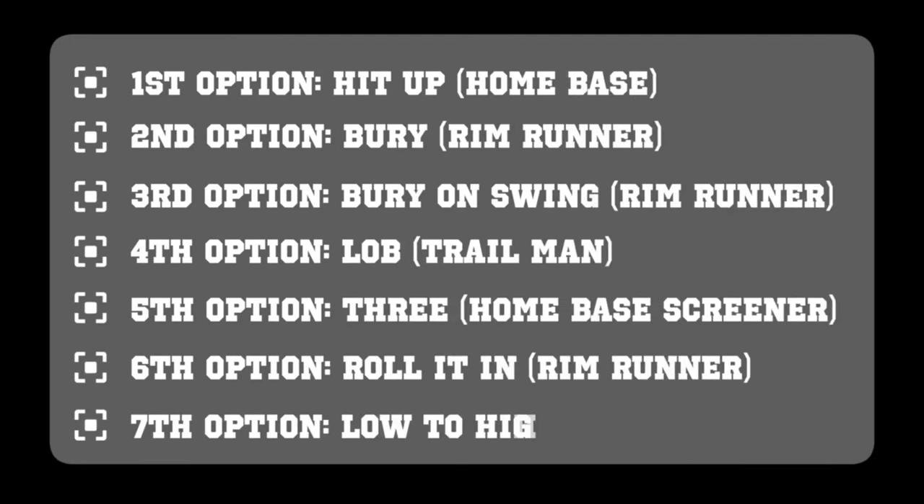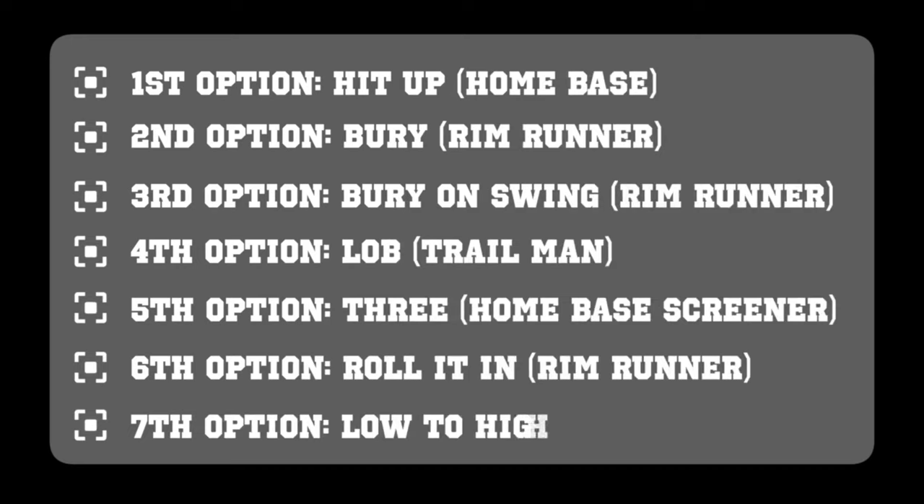So to review over those options: the first option is the hit ahead — hit the home base runner, and they should be trying to score, trying to get to the basket. If you don't have the hit-up pass to get in to rip and get to the basket, you could still hit up, or you can hit the rim runner — that's our second option, to bury. Our third option is to swing it to the top. Now, you can throw that high-low pass, or they can shoot a three, or they can bury on the swing, so the rim runner is now getting the ball on the opposite side.